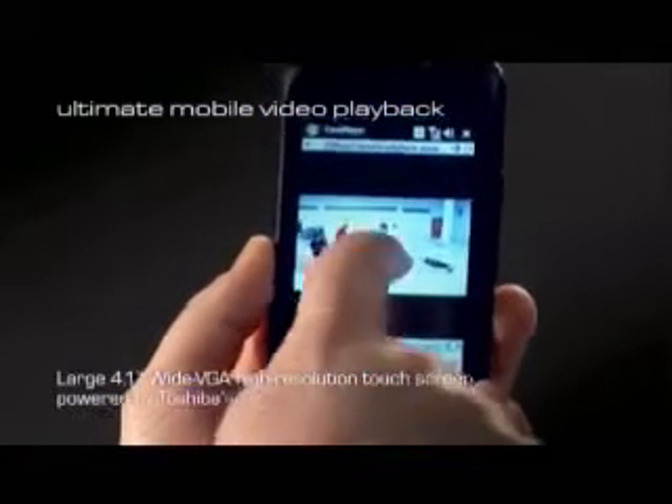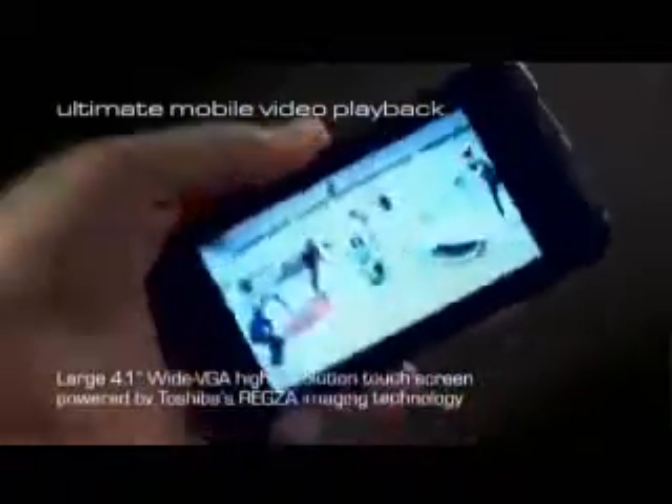To hear Medjeworth tell it, the TG01 stands apart on numerous fronts. Firstly, if you look at the power, it's double the amount of power. If you look at the screen, it's a far better screen technology. If you look at what you can do with the device itself, you can actually multitask, get through a movie, your email and your phone calls, and still get home with enough power to make some phone calls.